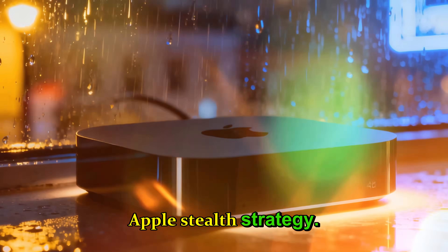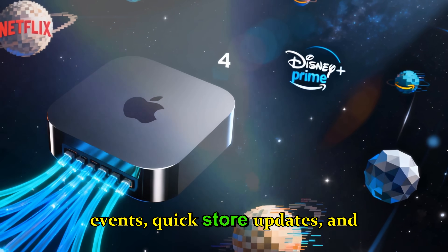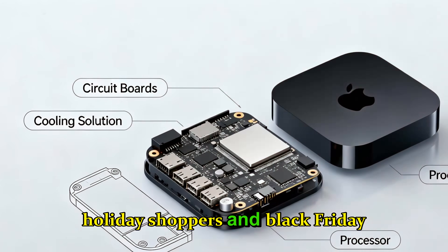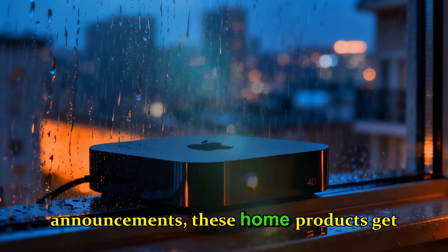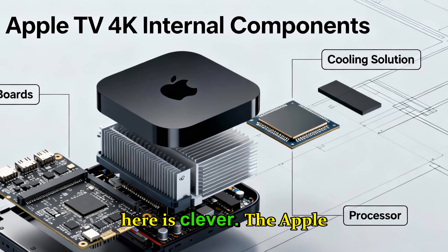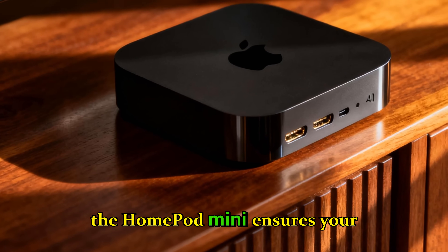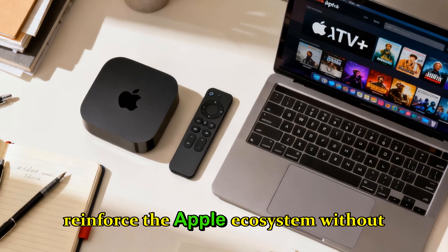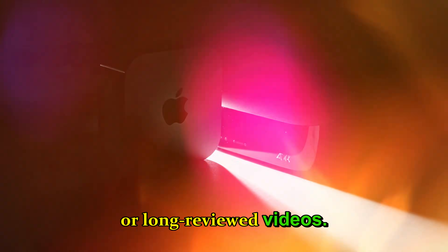Apple's stealth strategy. This launch is part of Apple's evolving approach: no events, quick store updates, and press releases. It's efficient, subtle, and likely aimed at holiday shoppers and Black Friday buyers. Unlike the hype-heavy Mac or iPhone announcements, these home products get out quickly and efficiently. The Apple TV 4K becomes a mini living room console, and the HomePod Mini ensures your smart home responds instantly — both products reinforcing the Apple ecosystem without needing flashy presentations.